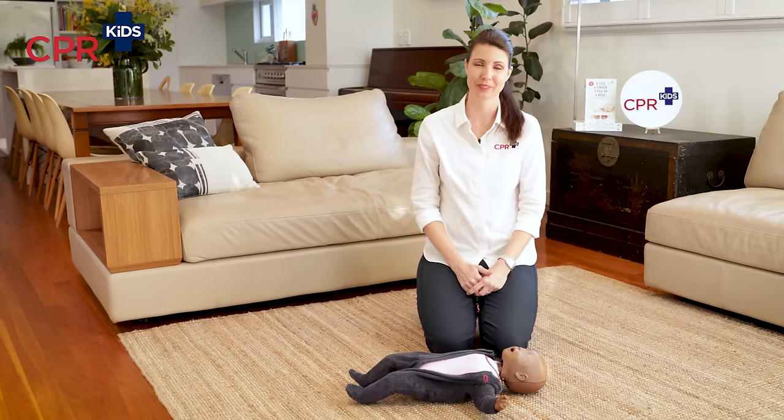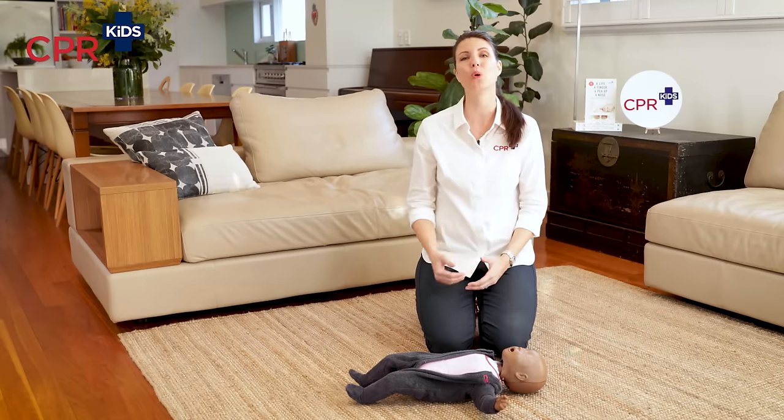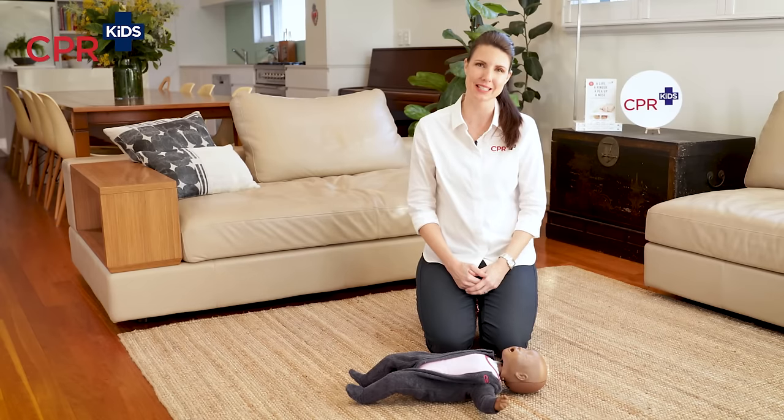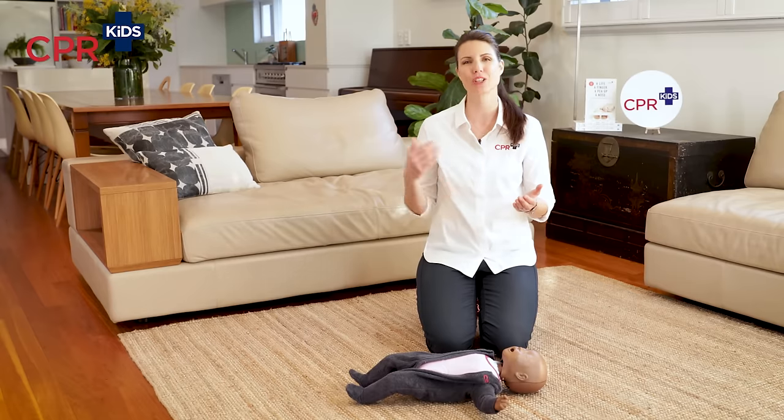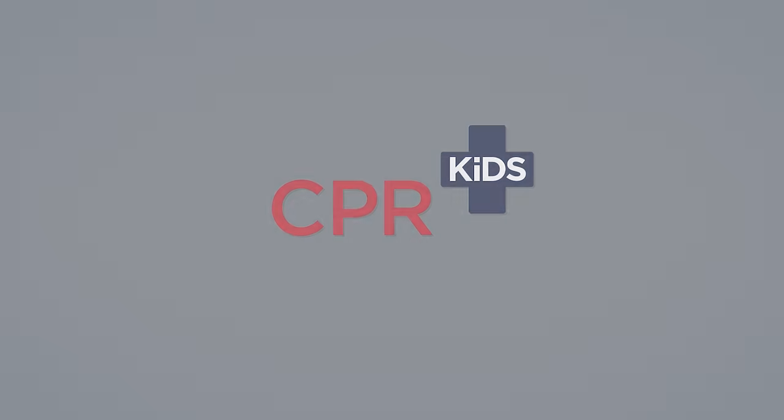When do you stop CPR? Stop if you are too physically exhausted to continue, or if you are in danger. Stop if your baby begins to show signs of life and wakes up. Stop if another experienced person such as paramedics come and take over, or if the defibrillator tells you to stop. Otherwise, continue on with CPR at 30 to 2.